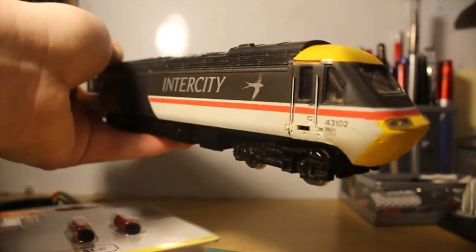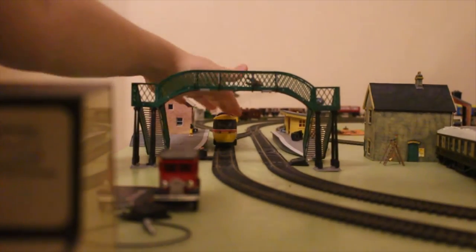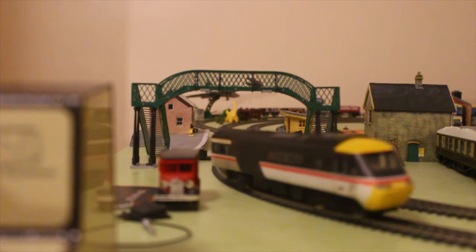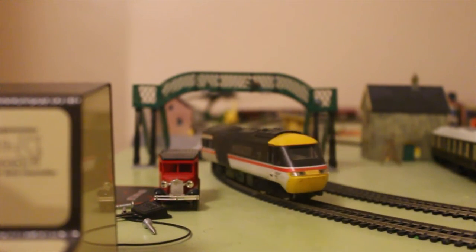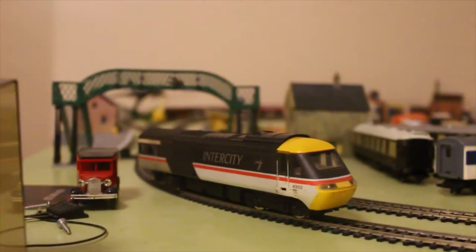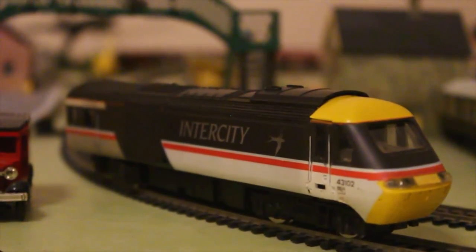Here's a little clip of 43102 running. Let's get her coming — oh, she stalled. I haven't cleaned my track in a while, guys. Here she comes — I've got lights in the front, you might be able to see. Here she is in Intercity Swallow livery, which I think is probably one of the best liveries they were ever in. Beautiful, beautiful locomotive — absolutely stunning.